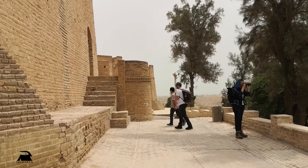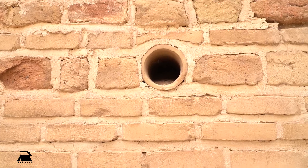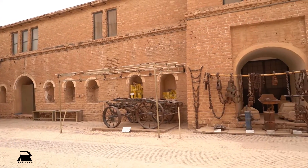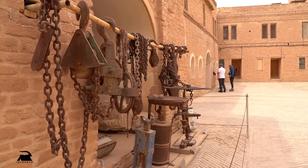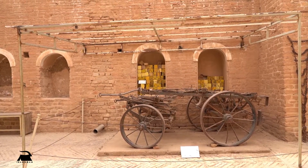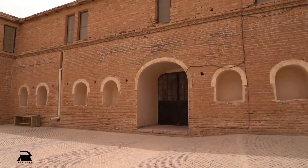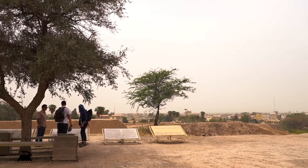Behind this museum, there is an ancient area where a castle was once built. This castle was built by the Frenchman Jacques de Morgan during the Qajar period — a trapezoidal castle in the style of European medieval castles. Unfortunately, this castle is built on an ancient hill, and to build it, bricks from Darius Palace and the bricks of Chogha Zanbil's ziggurat were used. It is a bitter irony that this castle was built for archaeologists to live in.